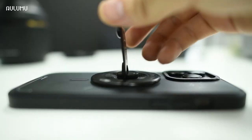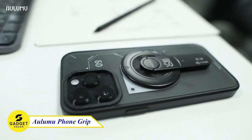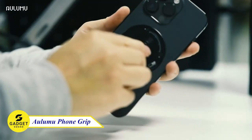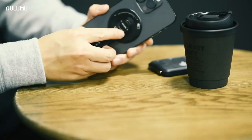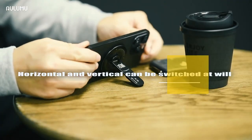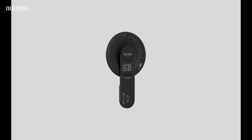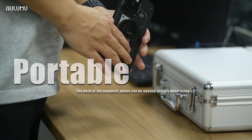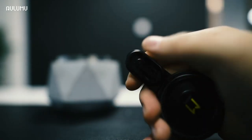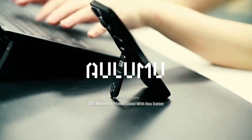Looking for a versatile and stylish phone stand that's compatible with your iPhone, Samsung, or other smartphones? The Alumu G5 MagSafe will do the job. This features a strong magnet that ensures your phone stays securely in place, even when you're using it in bumpy conditions. It also has a 360-degree rotation and 90-degree foldable design, so you can position your phone in portrait or landscape mode for optimal viewing. Plus, it comes with a hidden mini ceramic tape cutter for easy opening of boxes and envelopes. Try this out!